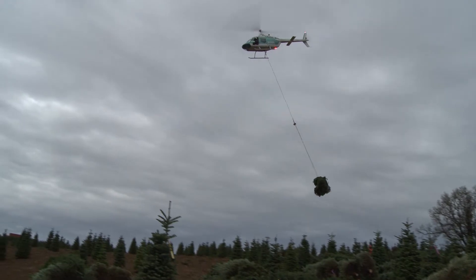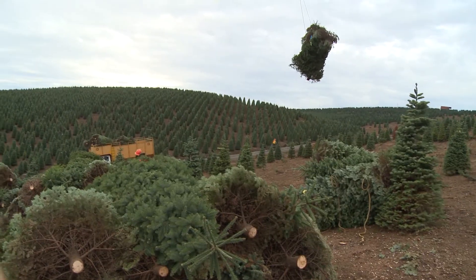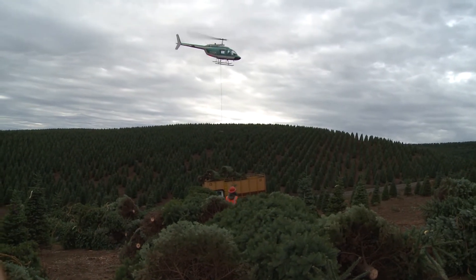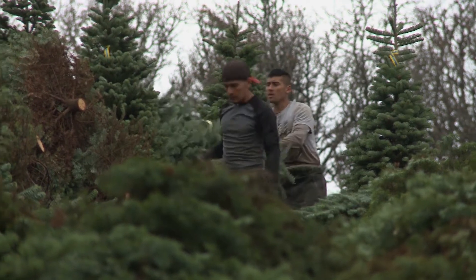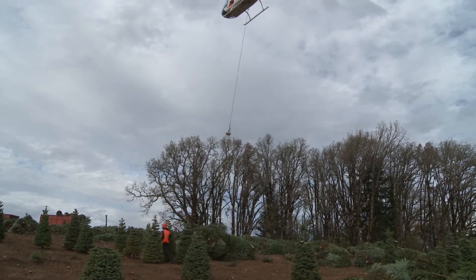It's harvest time on Noble Mountain. A flurry of work fills slope and sky. The air, fresh with the scent of fir trees and turbine exhaust. The sounds of hard work and chopper blades are deafening. Men gather cut trees and pile them together so they can be lifted up on slings and taken to your living room by way of the central Oregon skies.